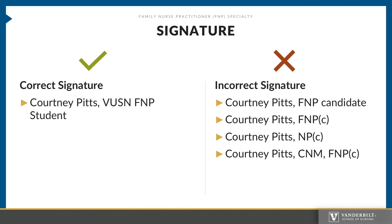We know that you are excited to begin this journey and your potential national certification. However, please be aware that there is only one way to sign your name on legal documents, emails, etc. The signature on the left is the only approved signature that students should use, to reduce confusion amongst clinical partners, patients, and other potential stakeholders.